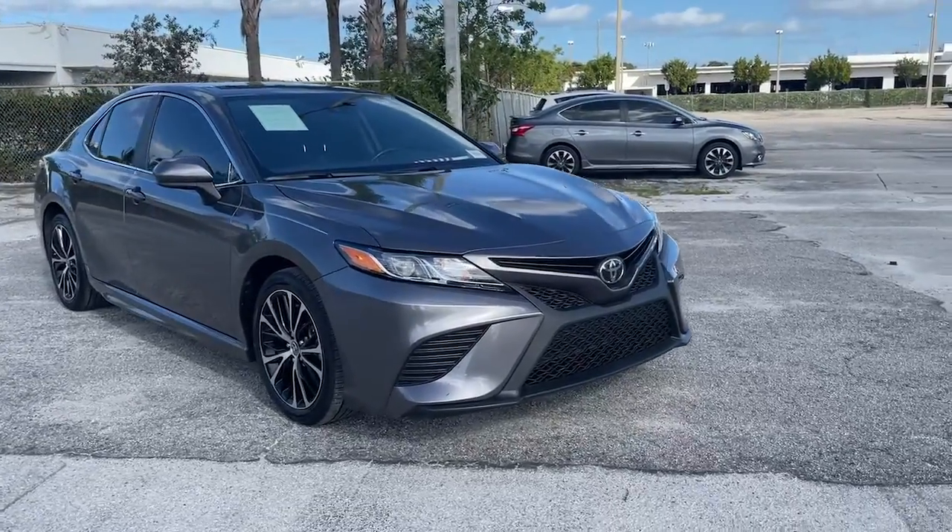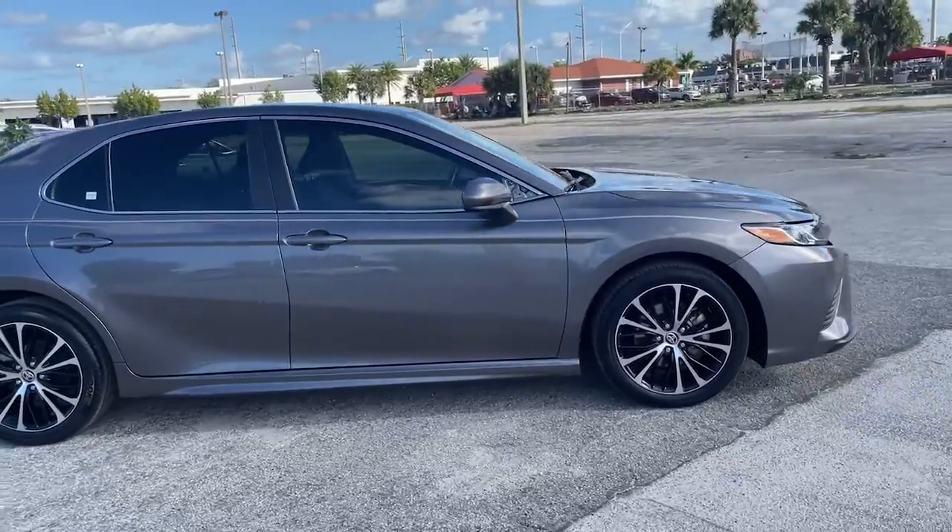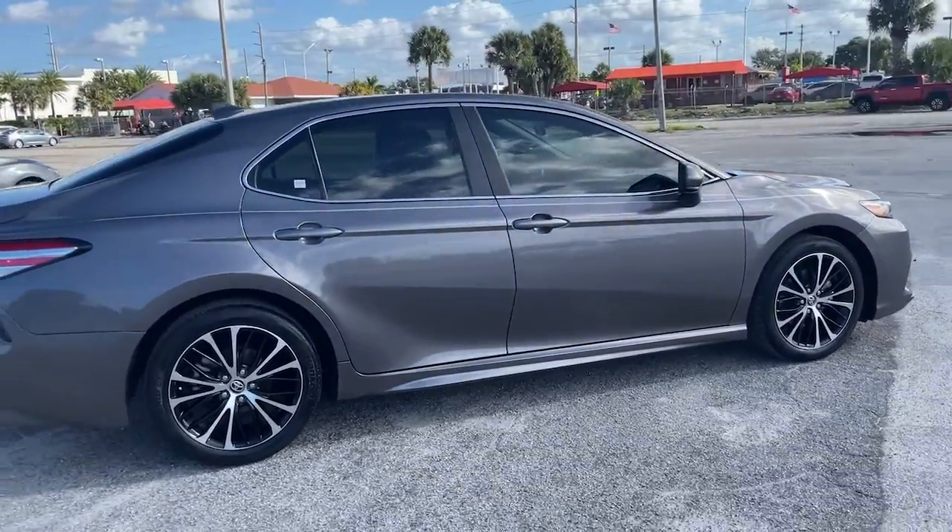You will love the features of this 2020 Toyota Camry. This vehicle is an outstanding buy with fewer than 20,000 miles on the odometer.